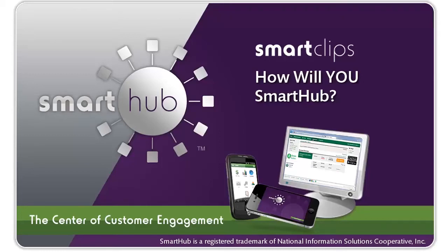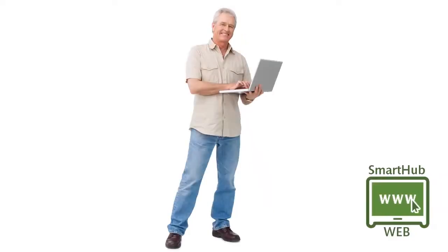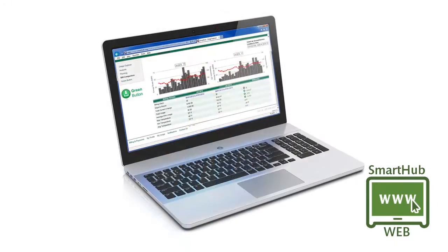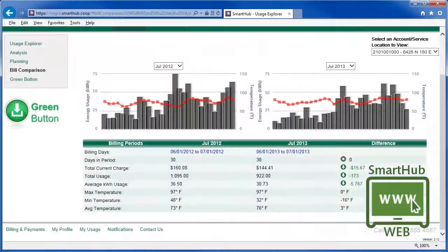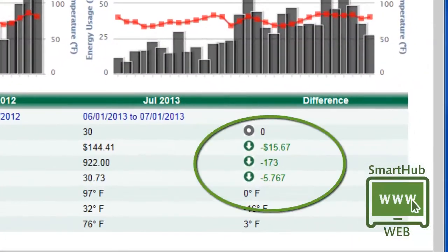Do you Smart Hub? Meet Walter. Walter likes to surf the web on his PC in his home office. At the moment, he's using Smart Hub web to see how much money he's saving now that he's installed a more efficient air conditioner. Compared to last summer, his energy use is down.